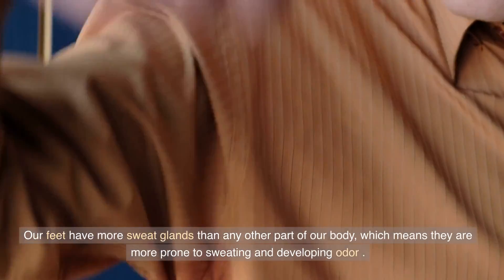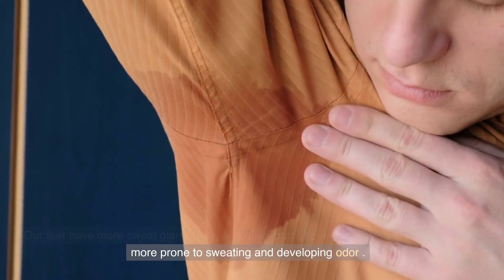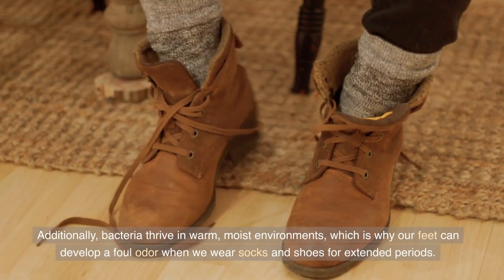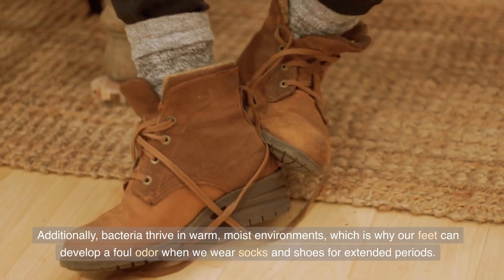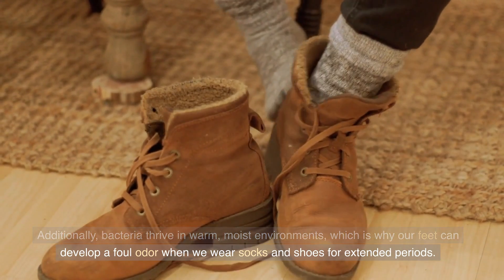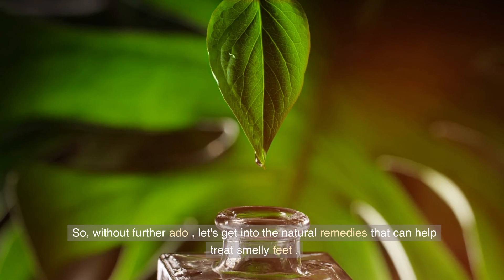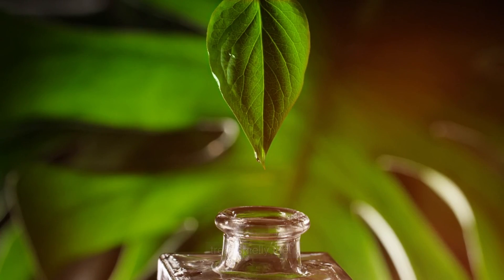Our feet have more sweat glands than any other part of our body, which means they are more prone to sweating and developing odor. Additionally, bacteria thrive in warm, moist environments, which is why our feet can develop a foul odor when we wear socks and shoes for extended periods. So, without further ado, let's get into the natural remedies that can help treat smelly feet.